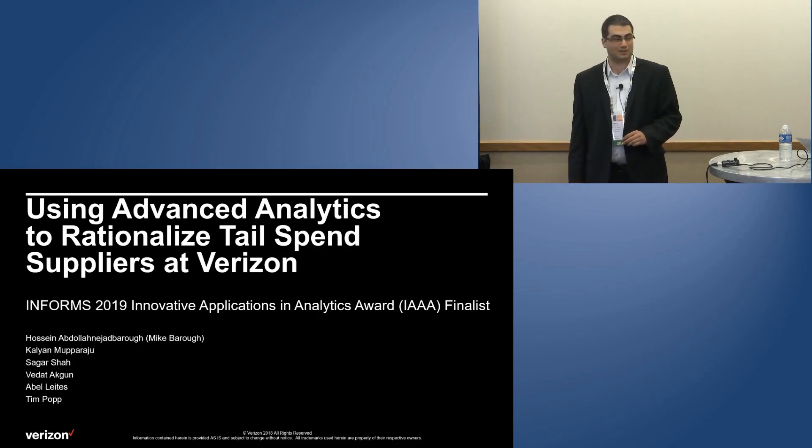Good morning, everyone. My name is Mark Baruch. I'm a principal data scientist in the Verizon Supply Chain team.